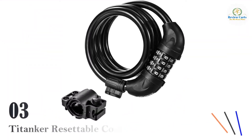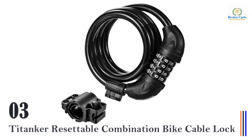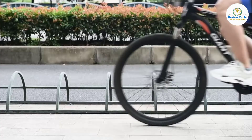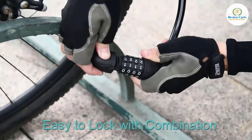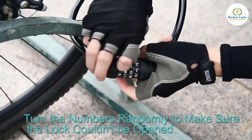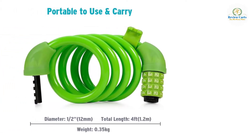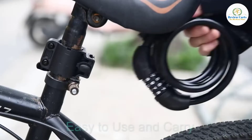Number 3: TITANKER Resettable Combination Bike Cable Lock. The cable is 4 feet long, enough for you to lock your bike to a tree, gate, fence, railing, and more. This cable bike lock can also be used for motorcycles, skateboards, scooters, grills and lawn mowers, sports equipment, toolboxes, ladders, and doors.